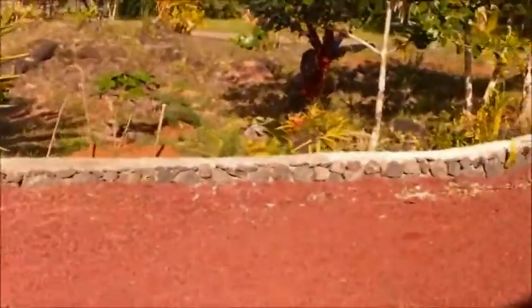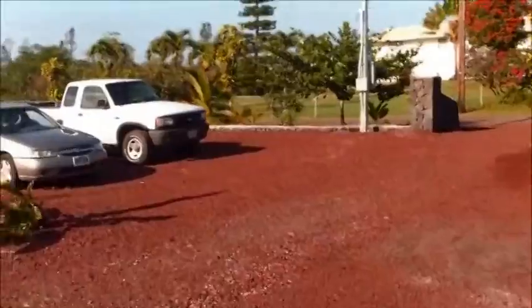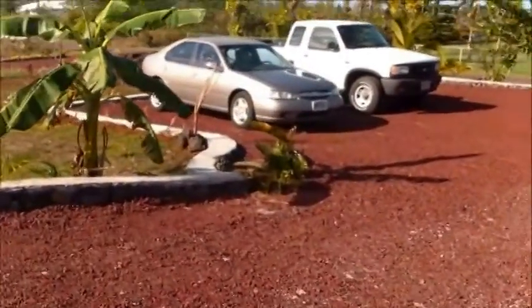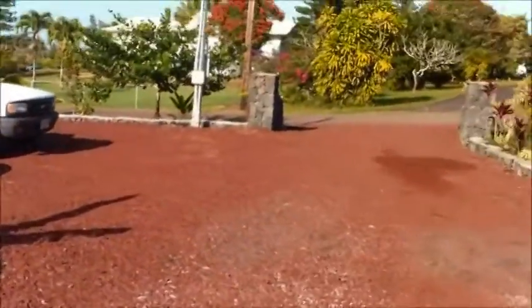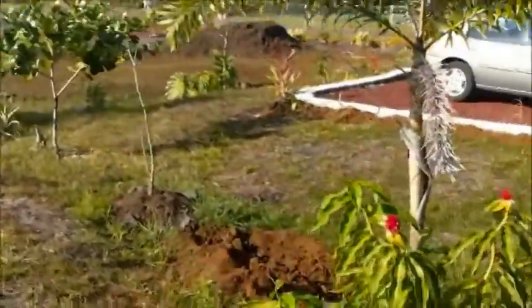A lot of rock wall work. Got a parking spot in our driveway. More plants.